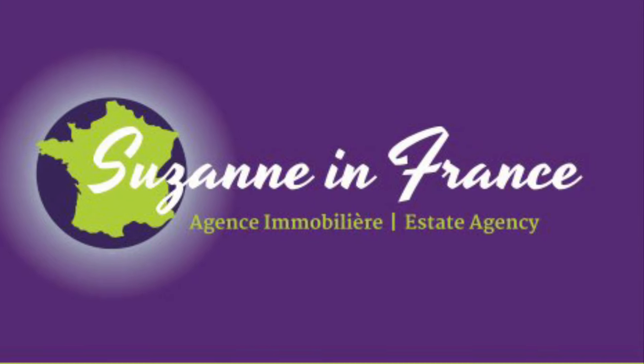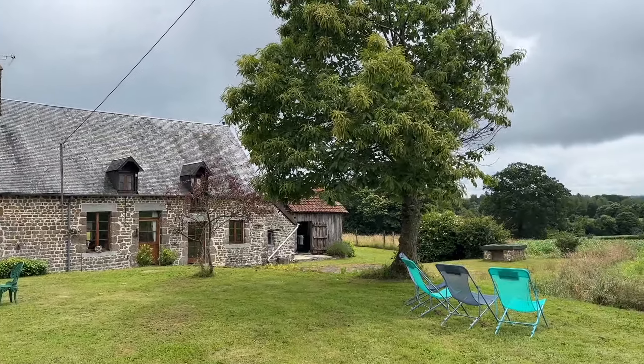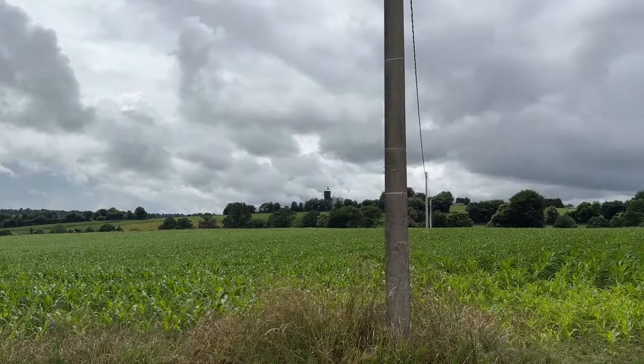This is Suzanne in France, property reference number CIF 001876. It's a gorgeous detached country house situated at the end of a no-through road and surrounded by farmland.